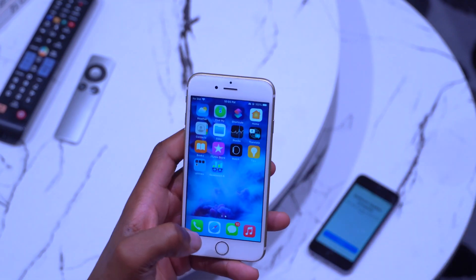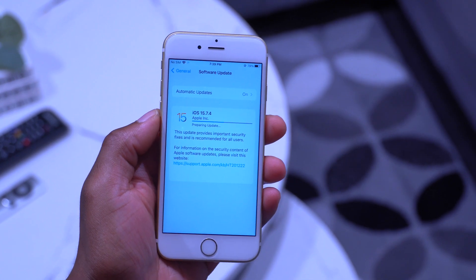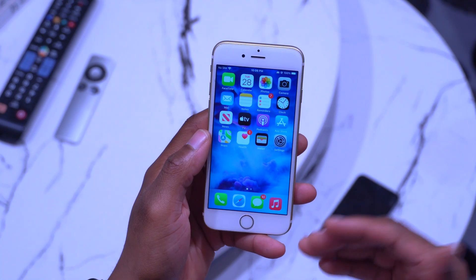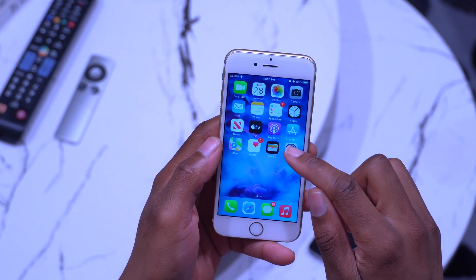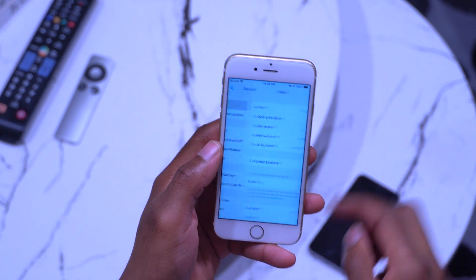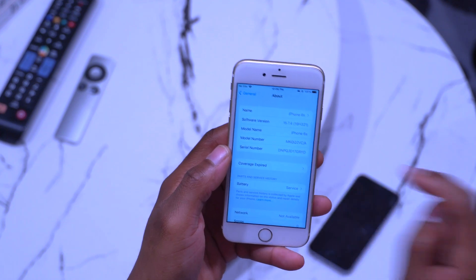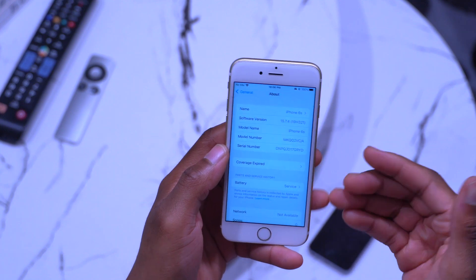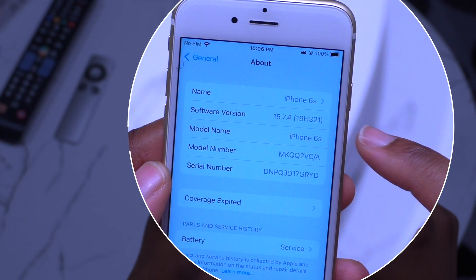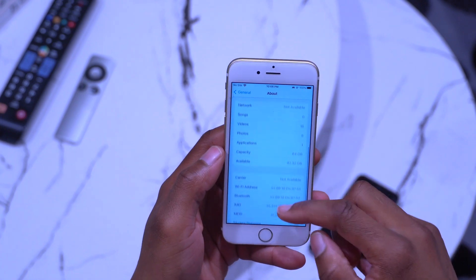For now we'll focus on the iPhone 6s and see how it's performing as an updated device. Going into Settings > General > About, you can see I'm on iOS 15.7.4, and the new build number is 19H321.